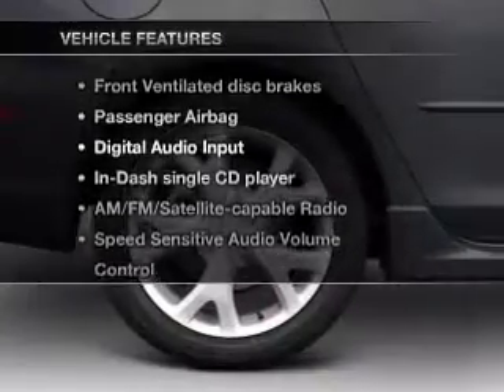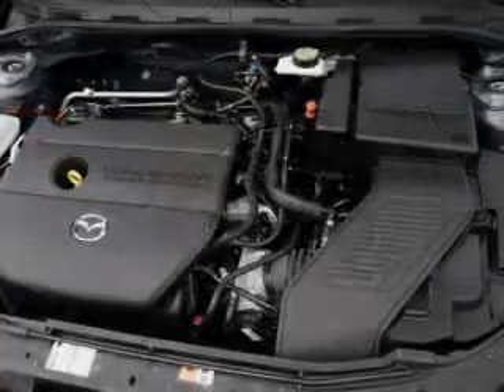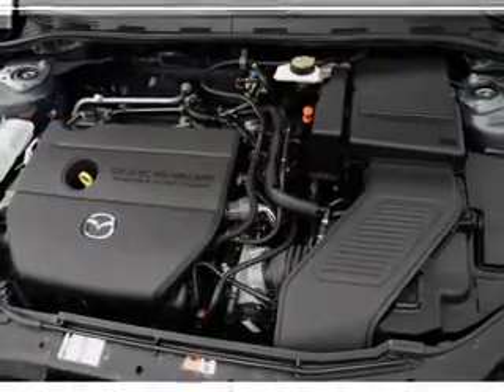Plus, enjoy these notable features that are included in this vehicle: power windows, power steering, cruise control, and AM-FM stereo with a CD player.